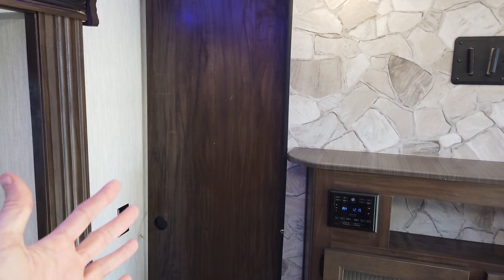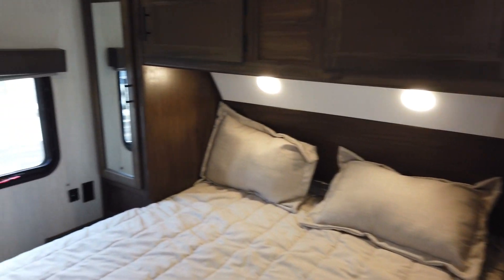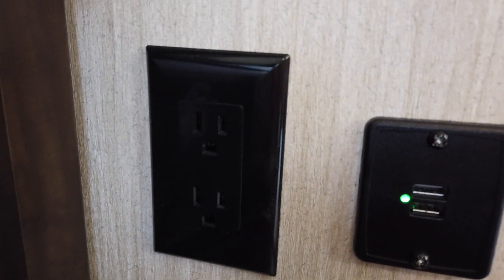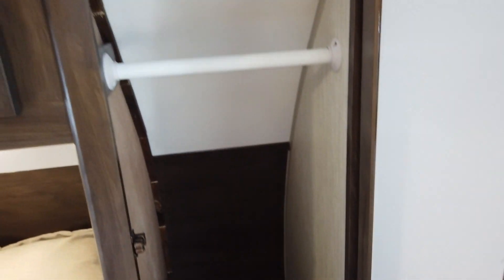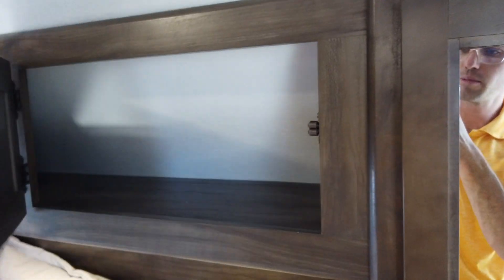The master bedroom has two pocket sliding doors to separate it from the rest of the trailer. It features a queen bed with walkable space on both sides, so neither person has to climb over the other. On both sides of the bed are USB charging stations, 120-volt power outlets, and nightstands. There are hanging closet rods on both sides with deep space for folded clothes below, and the shelf above is finished with cabinet doors.